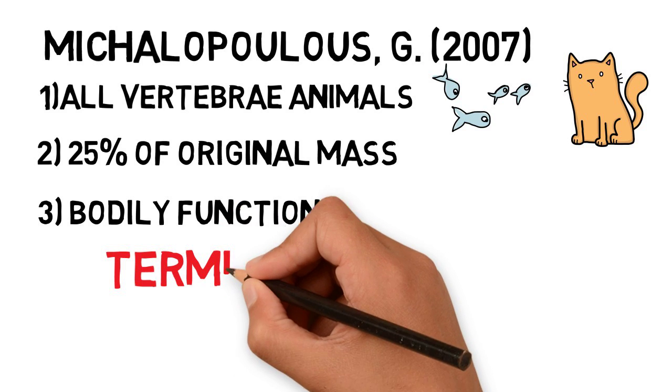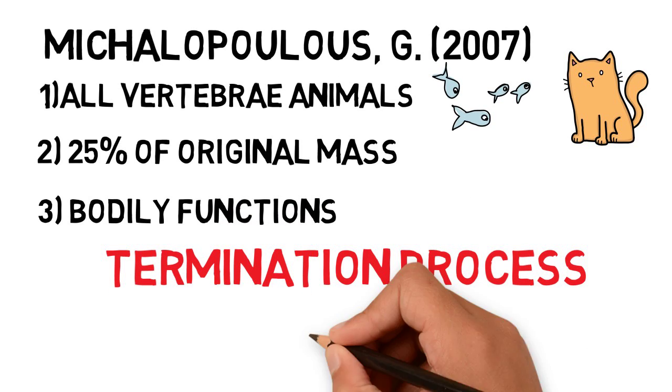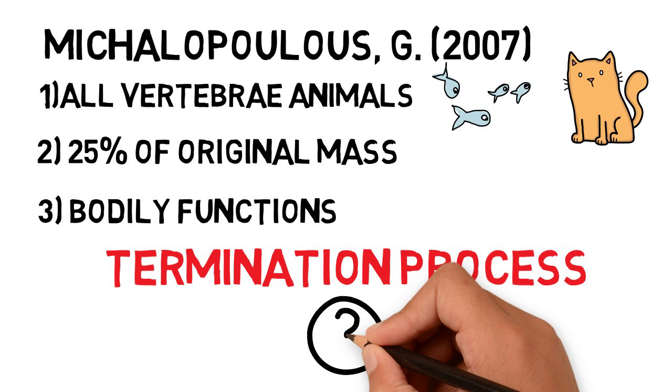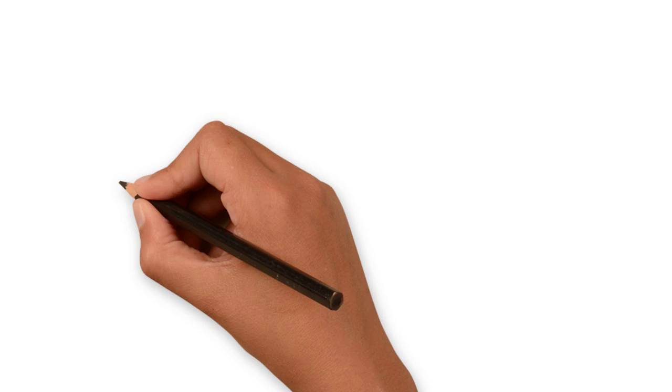Eventually, the liver completely regenerates itself and liver regeneration is terminated. The exact pathway of this process is currently unknown, but it is extremely important as it prevents the liver from growing out of control.